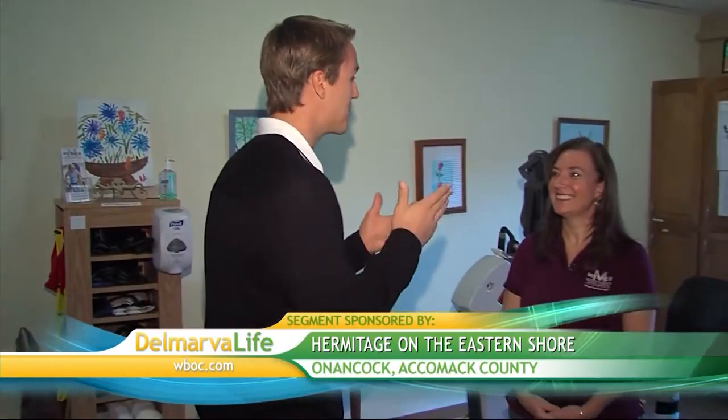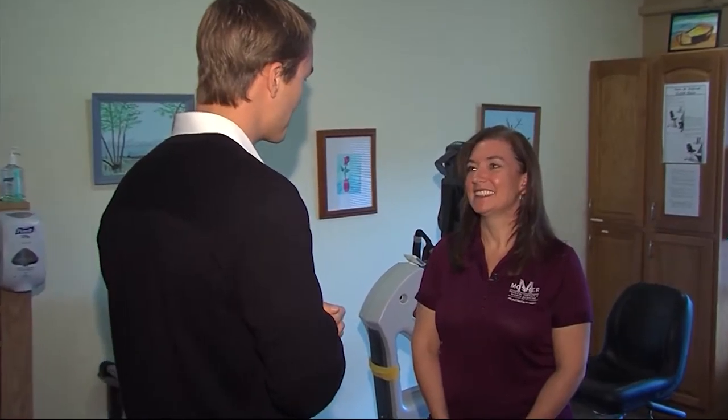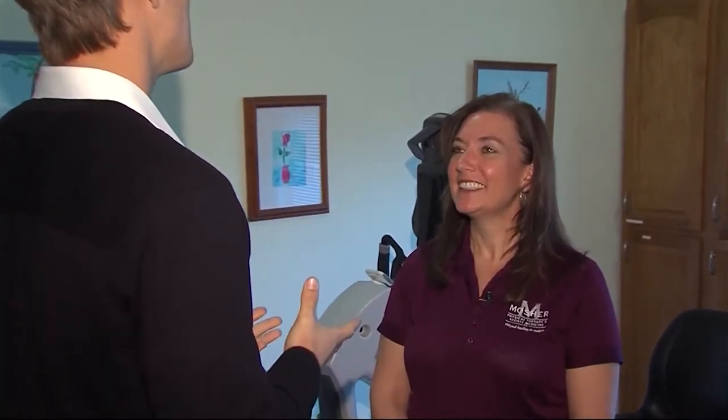The ability to get up out of bed and move around on your own can really help a senior citizen feel more independent, but in order to remain mobile, sometimes that person has to go through physical therapy. I'm here with physical therapist Danielle Moser, who's with Hermitage on the Eastern Shore. Thanks for joining me. So what are you doing for your patients?